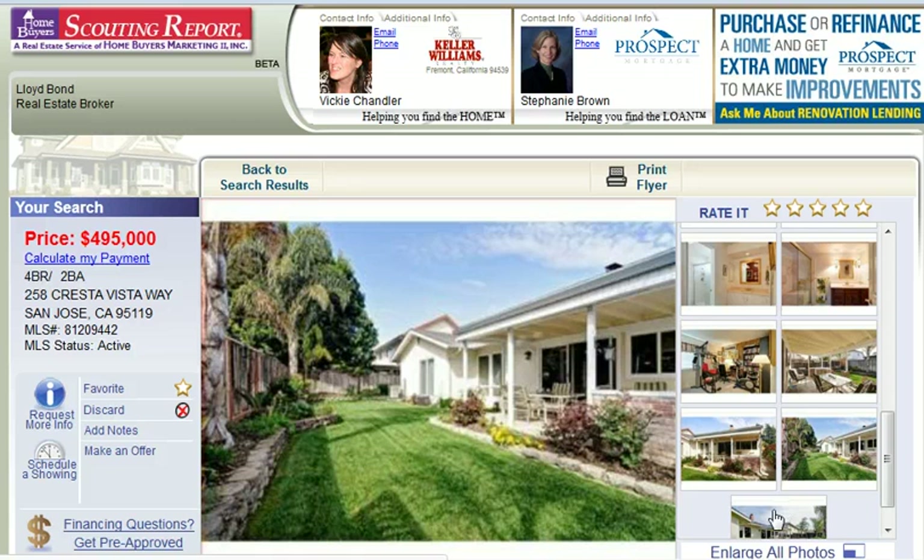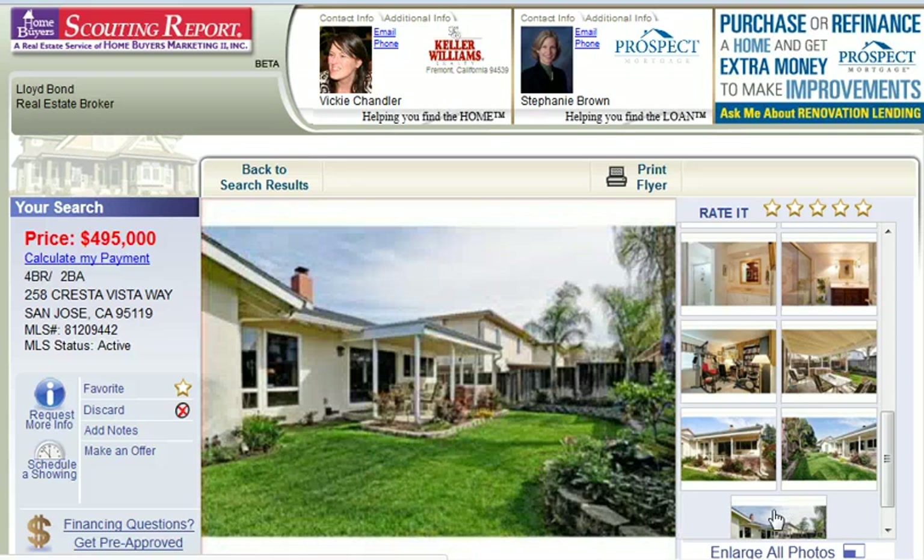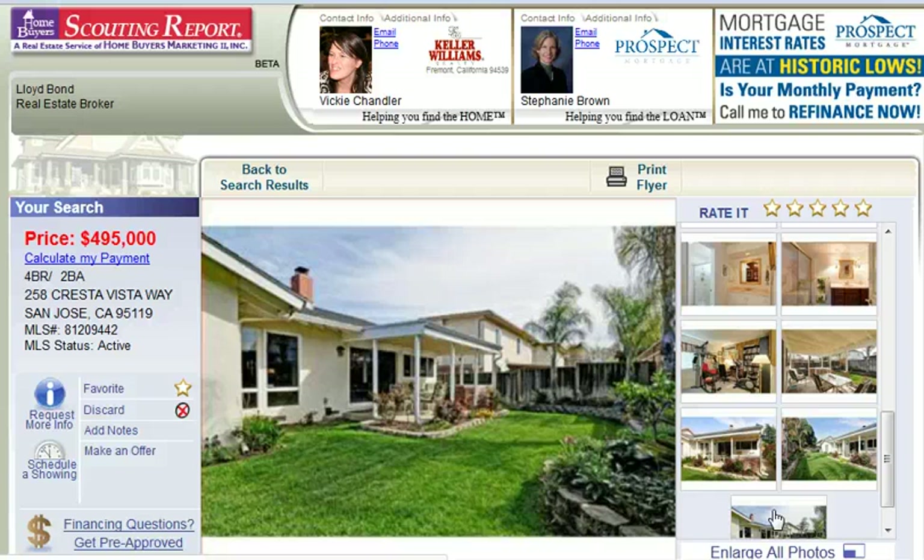So if you would like to see this home in person, call me today to schedule a private showing at 408-890-6126.